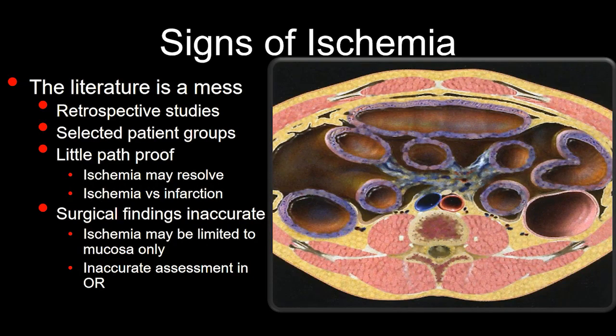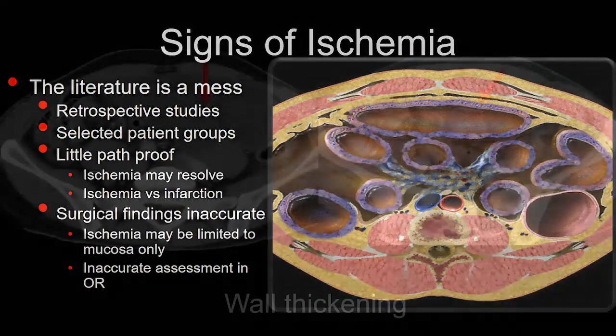We're not that good in radiology at diagnosing bowel wall ischemia, and the literature is complicated. All studies have been retrospective with very selected patient groups, often little pathologic proof, and ischemia may resolve without confirmation. There's loose use of the terms infarction versus ischemia across surgical and radiological literature. Surgical findings can also be inaccurate — ischemia may be limited to the mucosa only, which a surgeon may not see from the perspective of the serosa.